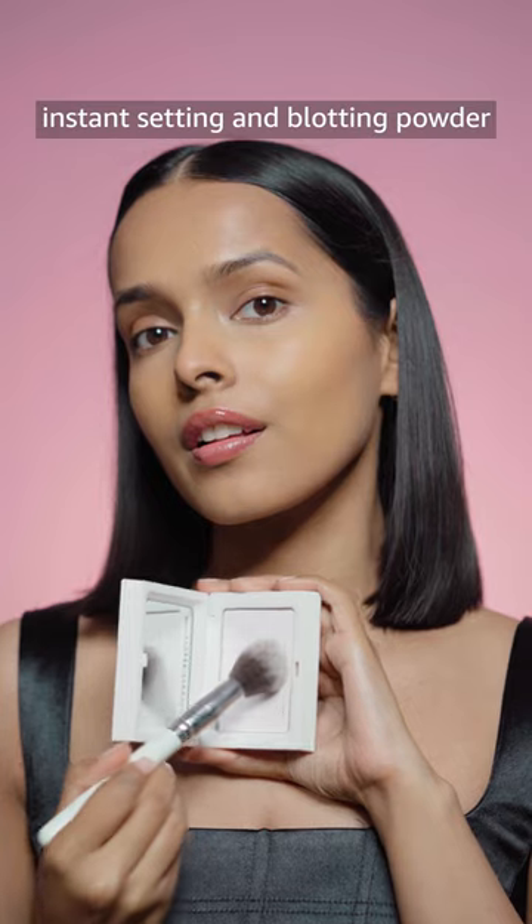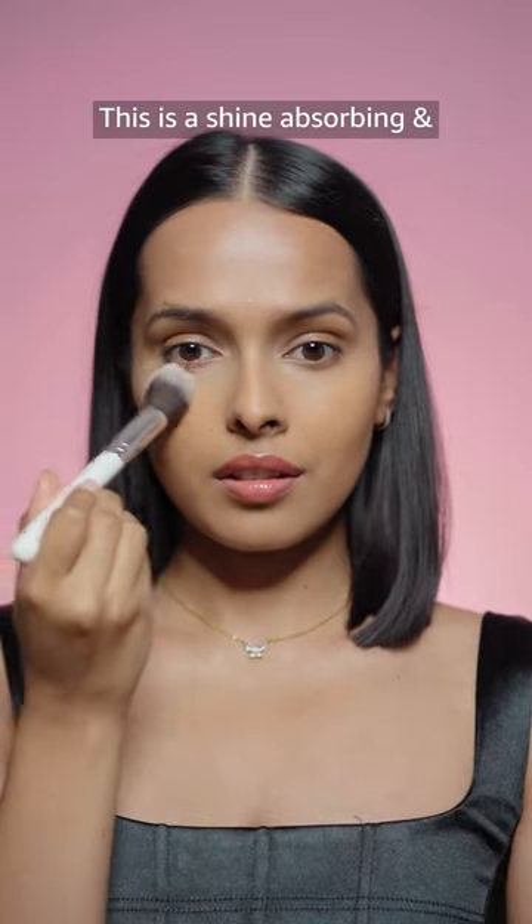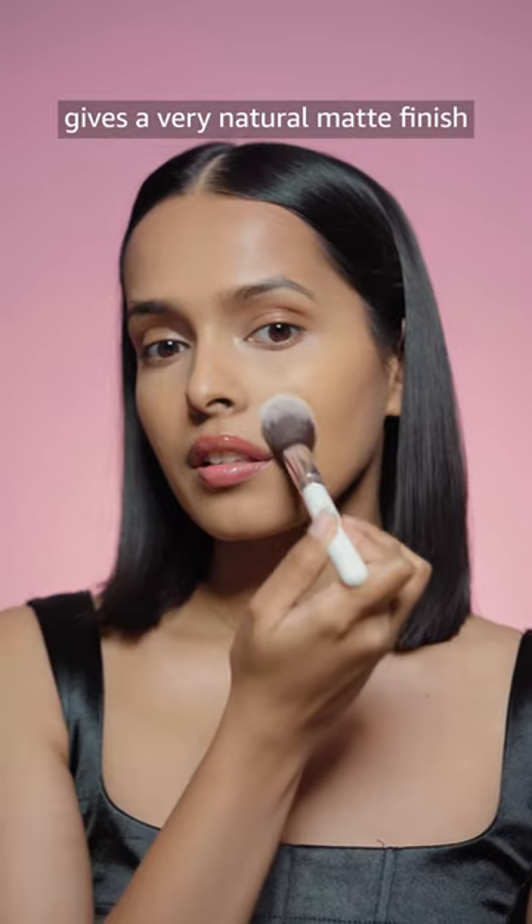Then we have the Invisi Matte Instant Setting and Blotting Powder. This is a shine-absorbing and blurring powder with a pink undertone, and it gives a very natural matte finish.